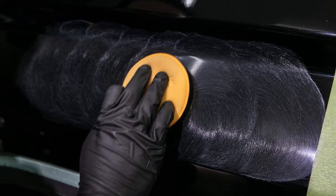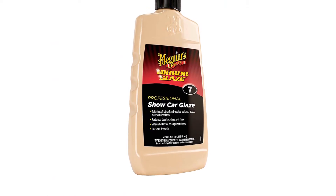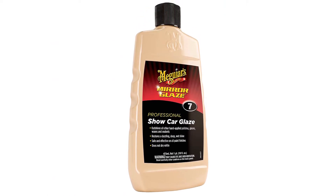Pros: solid name, great reviews from 2,000-plus buyers. Cons: small-ish bottle.